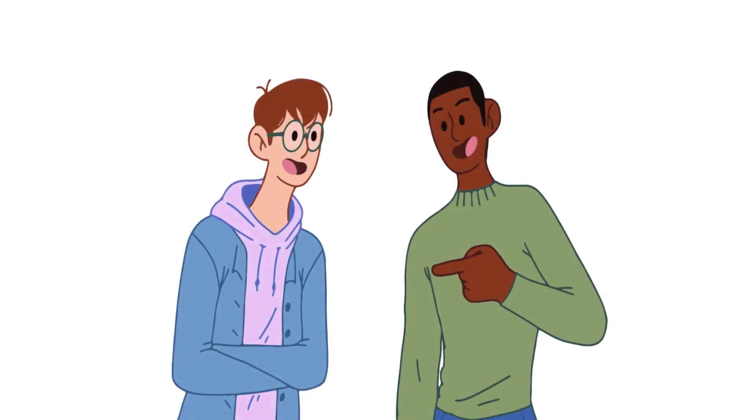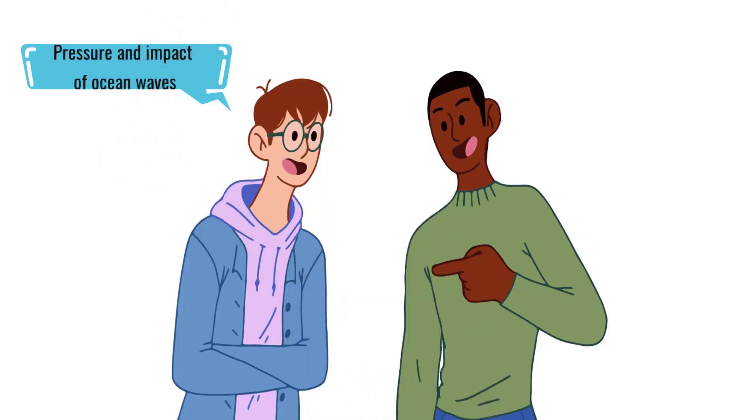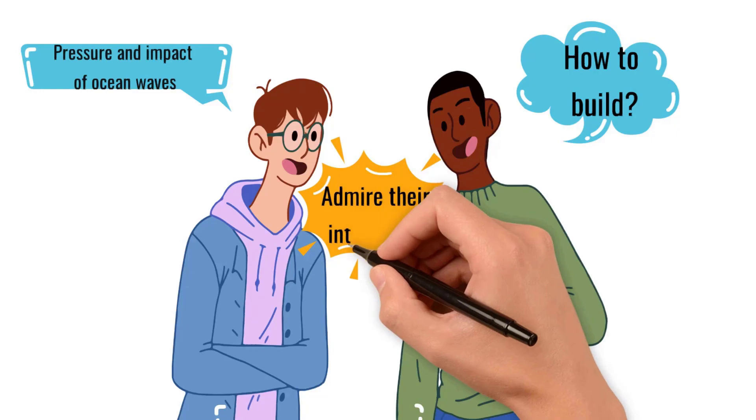The sea is full of water, and tunnel facilities are always under pressure and the endless impact of ocean waves. What if there is a seawater leakage and infiltration? Do you know how the undersea tunnel is built? After watching it, I have to admire the wisdom of the engineers.